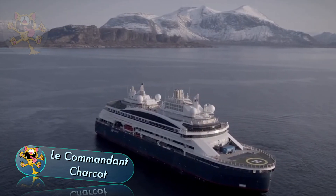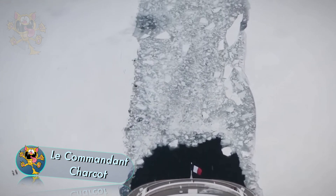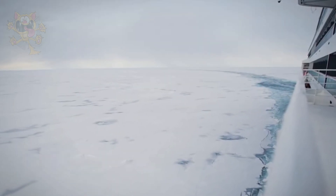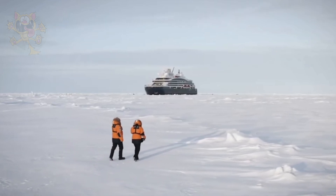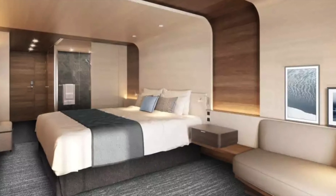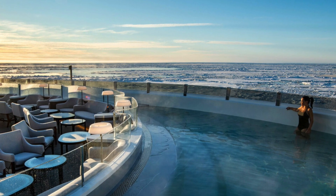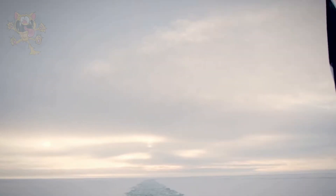Le Commandant Charcot is the world's only luxury icebreaker cruise ship. It's a Polar Class II rated icebreaking vessel capable of reaching remote polar destinations such as the geographic North Pole. On board, there's luxury accommodation for 270 passengers, and you can explore parts of the Arctic that other expedition vessels can't reach.